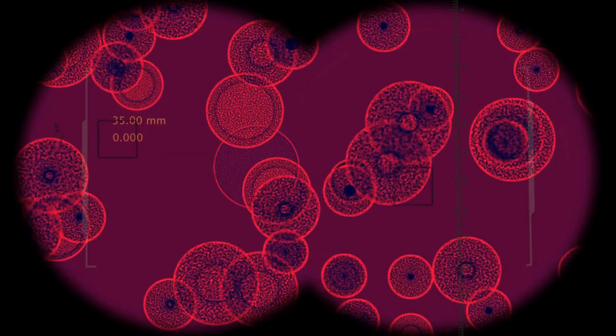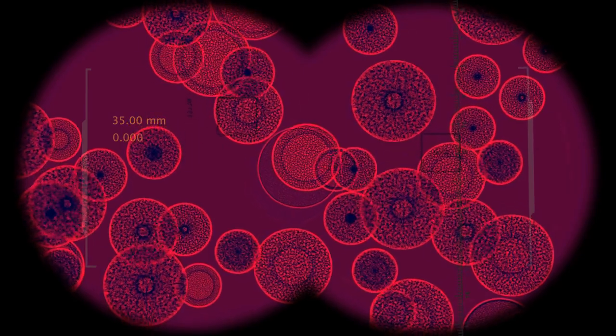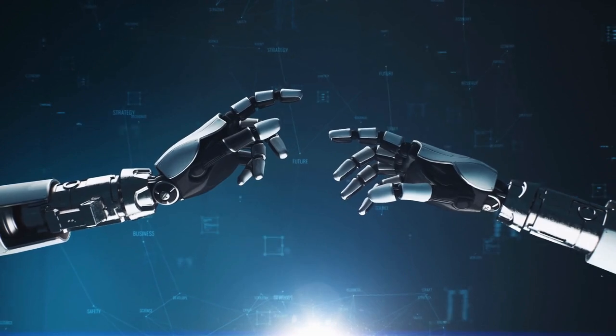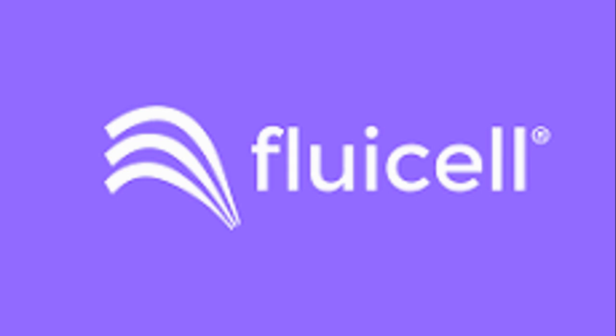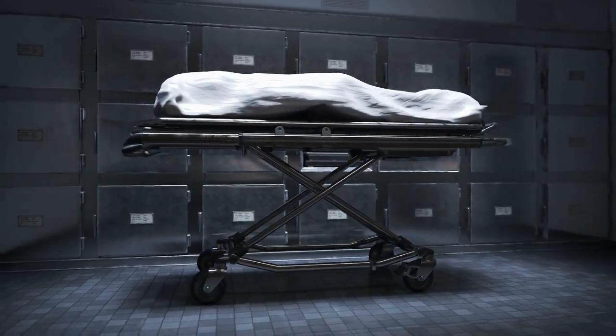What are iPSCs? They're basically master cells. They've forgotten what they were — skin cells — and remembered how to become anything. They possess the incredible ability to differentiate into almost any cell type in the body, including the insulin-producing beta cells of the pancreas. This is huge because it means Fluicel isn't reliant on scarce donor organs — they can create an unlimited supply of patient-specific cells.